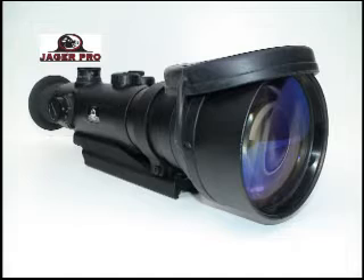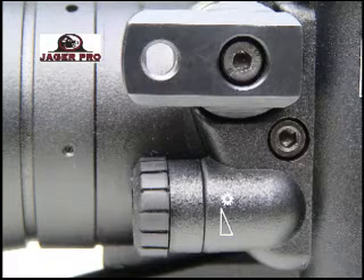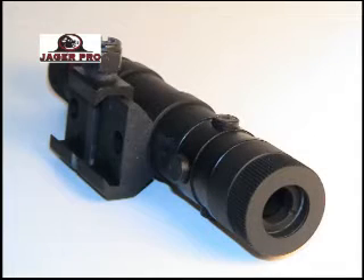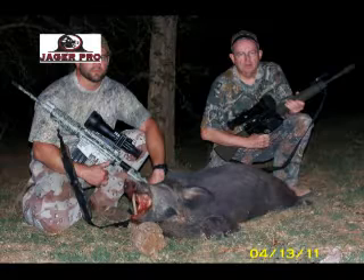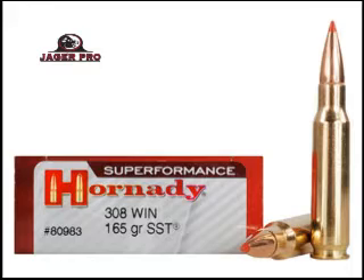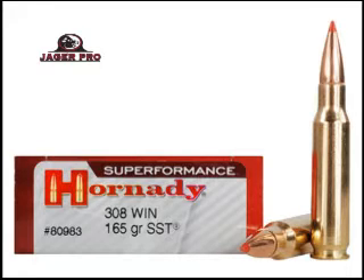They each use a Jaeger Pro hand-select D760 3AG night vision scope with manual gain and our long-range infrared illuminator with Picatinny rail mount. These devices are mounted on two AR platform Armalite .308 caliber rifles. The Killingsworth Duo prefers shooting Hornady 165 grain superformance ammunition.